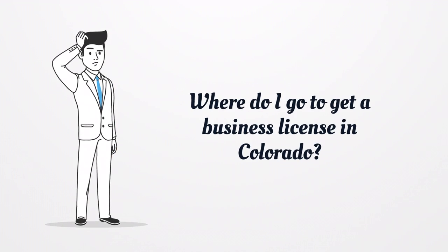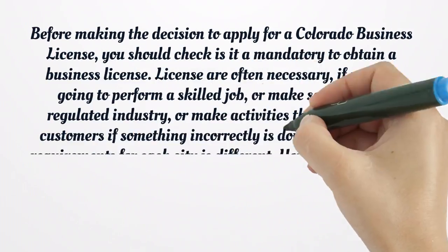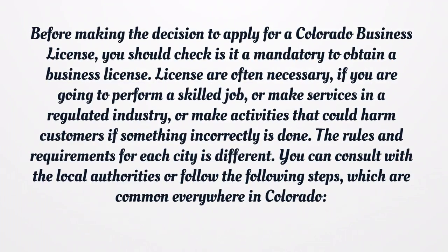Where do I go to get a business license in Colorado? Before making the decision to apply for a Colorado business license, you should check if it is mandatory to obtain a business license. Licenses are often necessary if you are going to perform a skilled job, make services in a regulated industry, or make activities that could harm customers if something is done incorrectly. The rules and requirements for each city are different. You can consult with the local authorities or follow the steps which are common everywhere in Colorado.